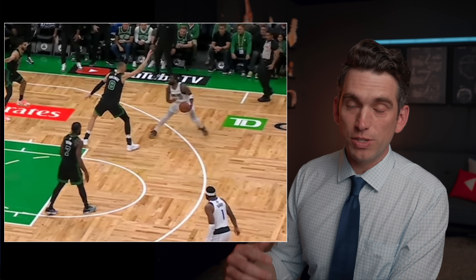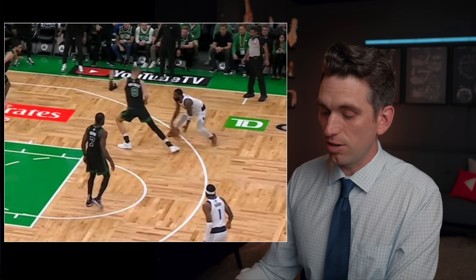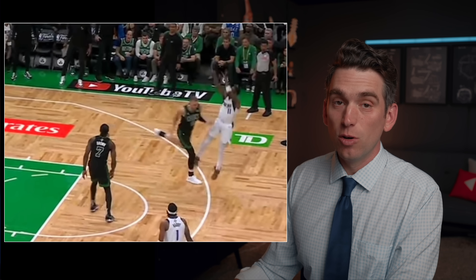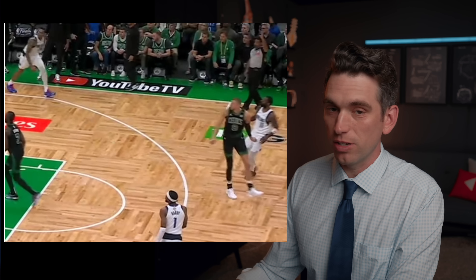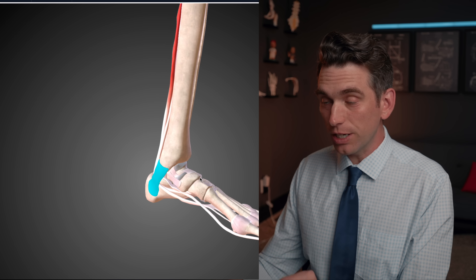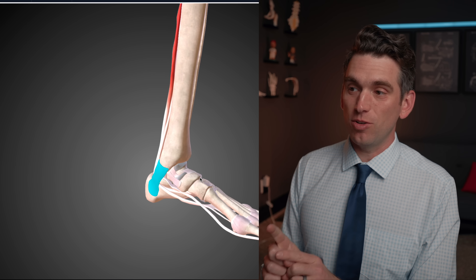On the subsequent play down the court, we saw Porzingis trying to go out and play defense. As he lunges and lands, he comes up and doesn't want to put any weight on that left foot, signifying there was an injury — he had pain and didn't want to put pressure on that left foot. This structure highlighted in blue is the medial retinaculum, and we're going to talk about its importance, the anatomy, and how long Porzingis could be out.